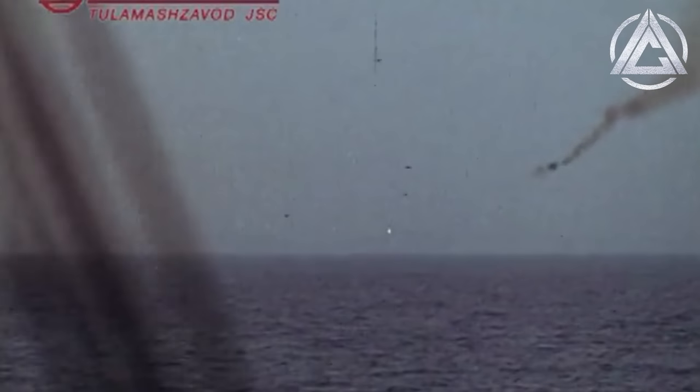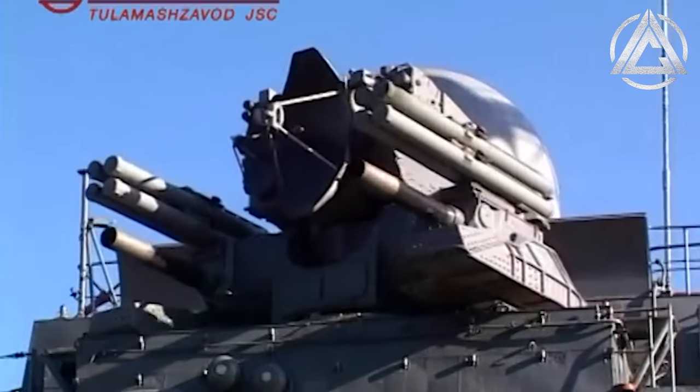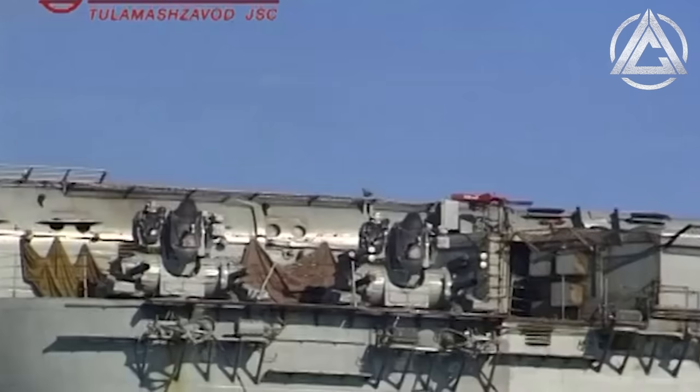I'm not actually sure what CADS-N-1 means, but I'm going to hazard a guess it means either close-in air defence system or combination air defence system, as Kashtan features both rapid-fire guns and missiles.